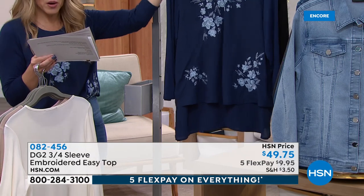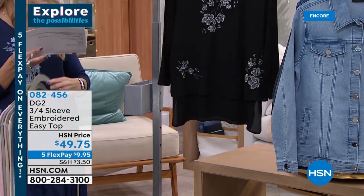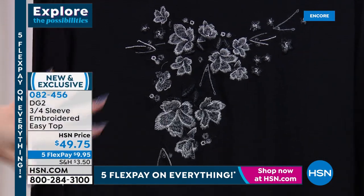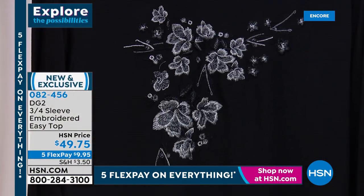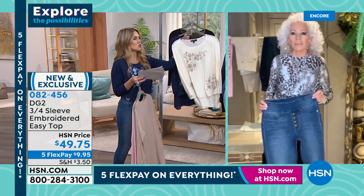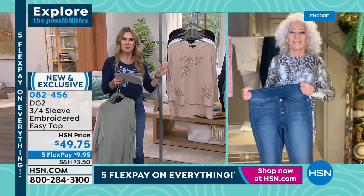Then we have the navy, which is the one I'm wearing tonight — I love all of Diane's shades of denim, all those blues. And then here we have it in black — you can see the touch of white and gray and that platinum. Diane, I know this easy top — when you search for the most beloved top in DG2, easy top comes up in that dictionary.